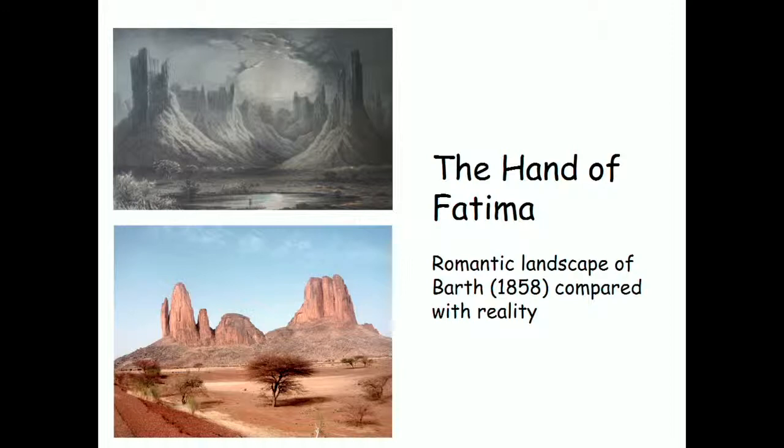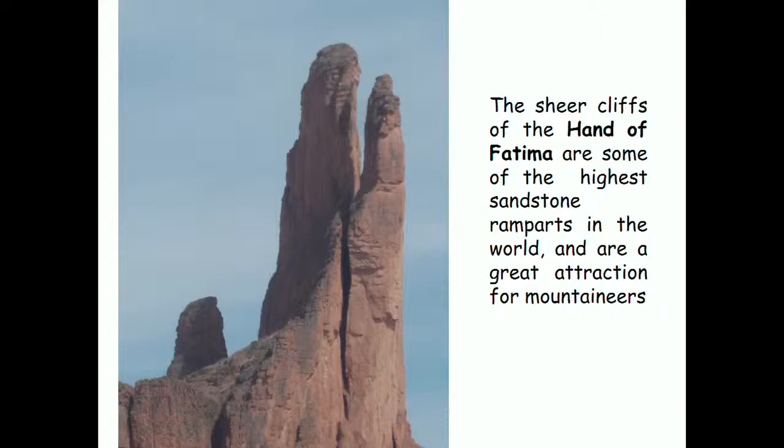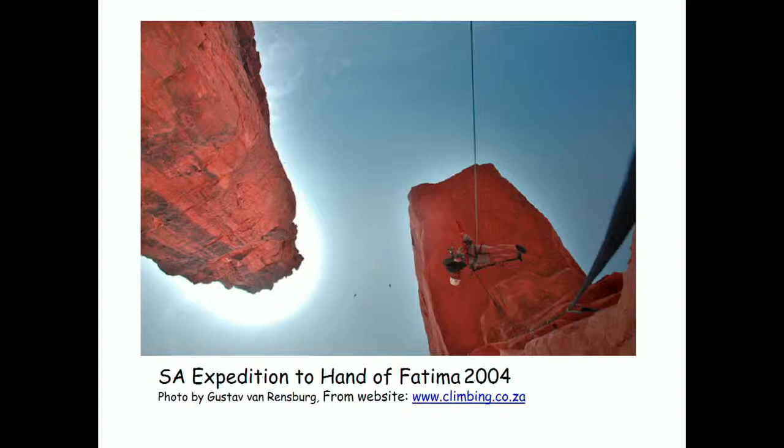This is the famous group called the Hand of Fatima — the iconic landscape of this region of Mali, featured on postage stamps. It's called the Hand of Fatima because it resembles the Hamsa, the hand of the Prophet Muhammad's daughter Fatima, a sacred symbol in several religions in this part of the world. The actual 'fingers' are some of the most extensive and highest sandstone ramparts in the world — a major attraction for climbers from around the world. In 2004, a South African expedition went out there and climbed these sheer sandstone faces. The Hand of Fatima is on the flanks of the Hoggar uplift.